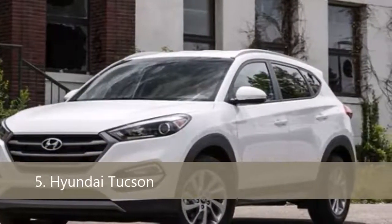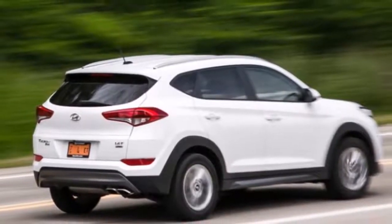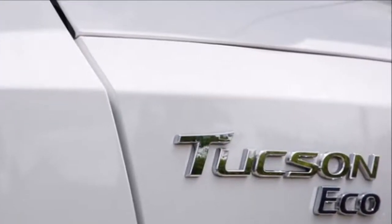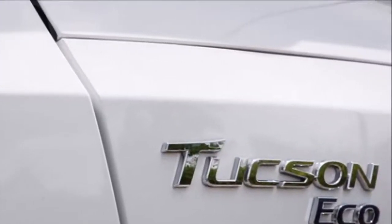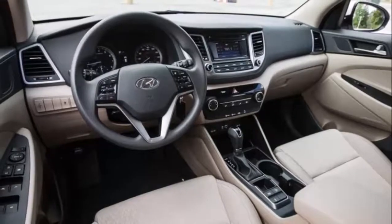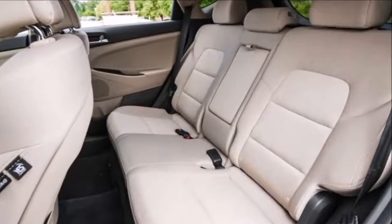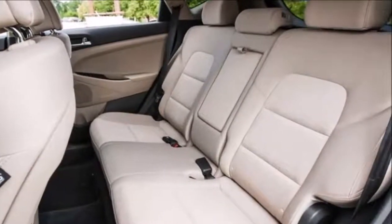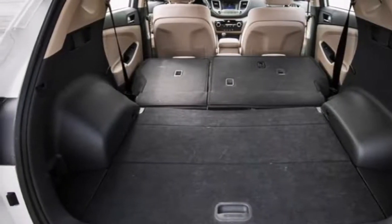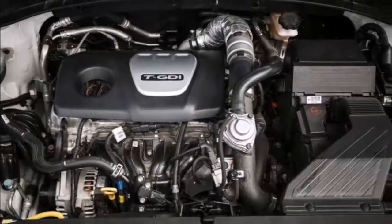Named after an American desert town, styled in Germany, and built in South Korea, the Tucson is a globe-trotting go-getter. Its value-packed touchscreen infotainment with satellite radio is standard, and Limited models have Nappa leather seats. A 164-horsepower 2.0-liter four and six-speed automatic with front-wheel drive are standard. A 175-horsepower 1.6-liter turbo four, seven-speed automatic, and all-wheel drive are optional. The Eco model got 25 miles per gallon in our testing, only one mile per gallon better than the turbo we tested.